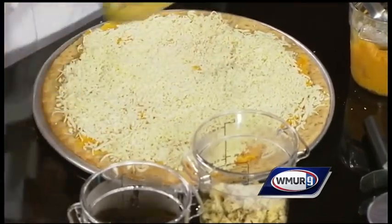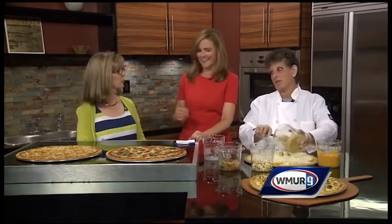What else did you bring in here? We brought in a balsamic spinach, tomato, and mushroom pizza, and a cheesy garlic pizza — they love it. The smells flow through the schools and the kids come running for lunch.